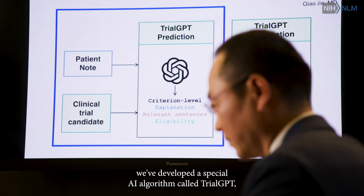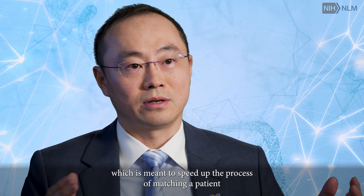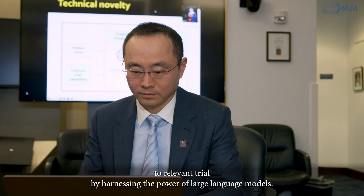We've developed a special AI algorithm called TrialGPT, which is meant to speed up the process of matching patients to a relevant trial by harnessing the power of large language models.